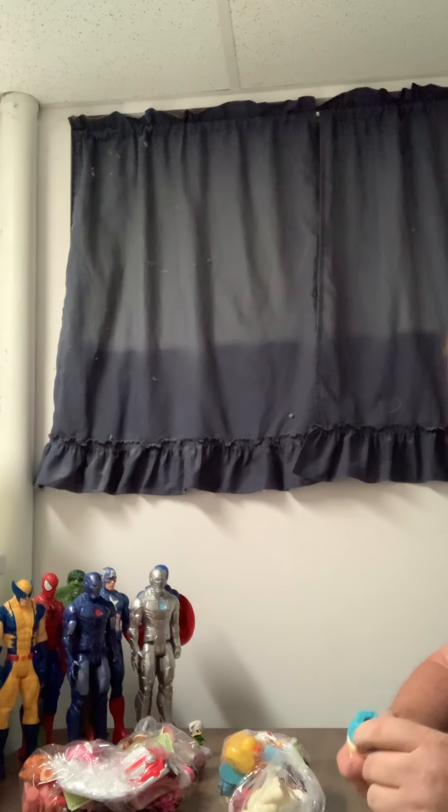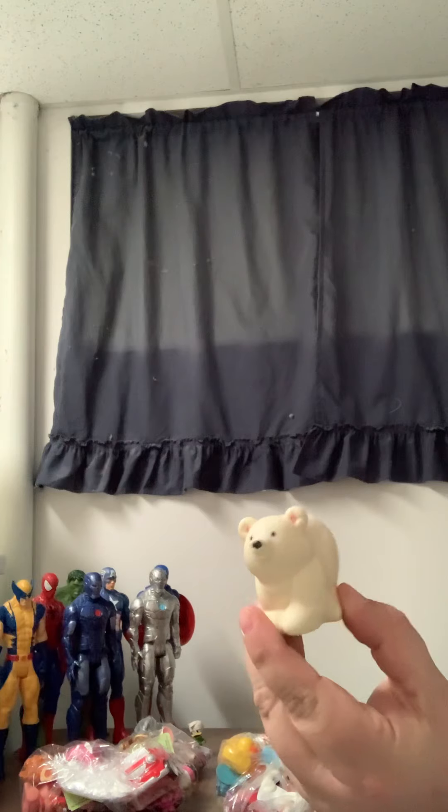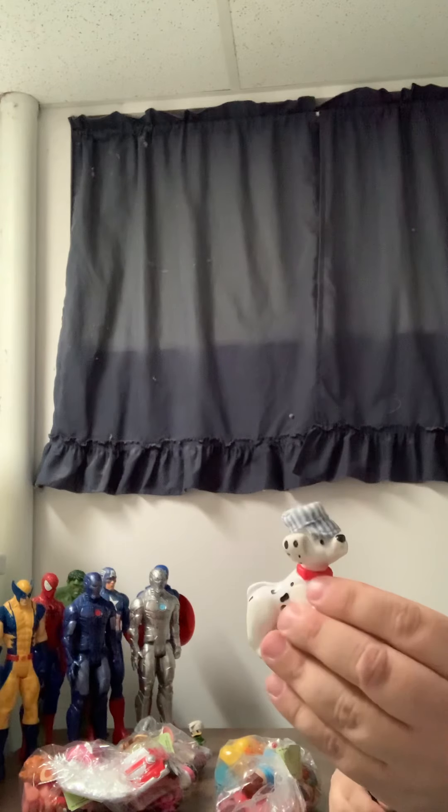Looks like there's a lot of little people. This is Little Tikes — he's a figure. We have a little people polar bear, and 101 Dalmatians in a conductor hat.